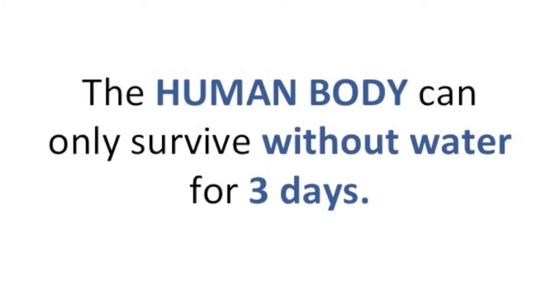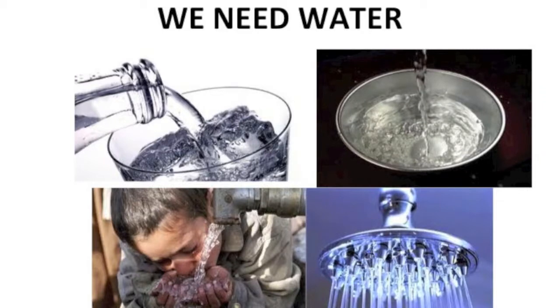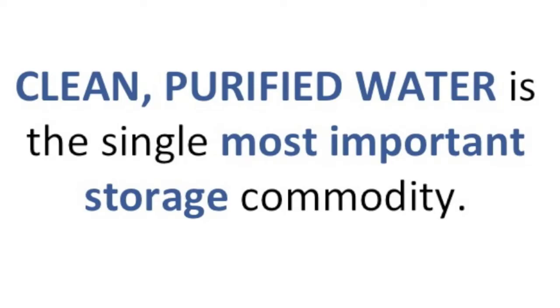As you know, the human body can typically survive without water for about three days. You also need water for cooking and personal hygiene purposes. Water is the single most important commodity for storage. Even more critical is having and using only clean water.